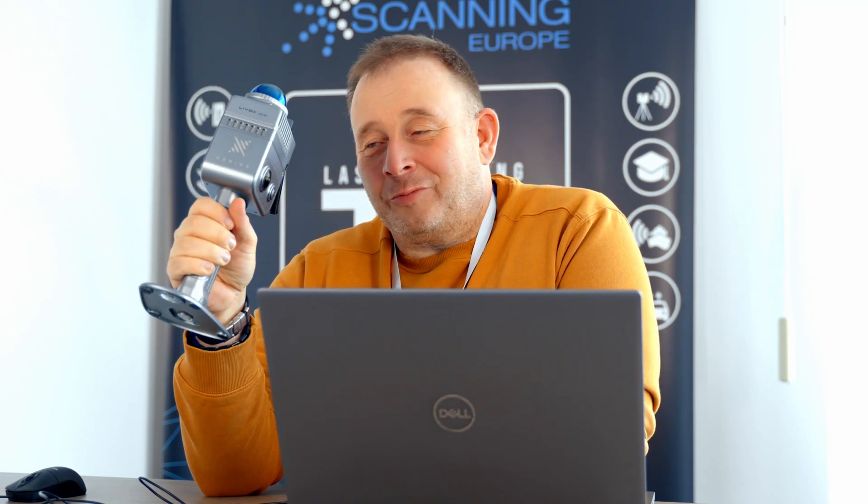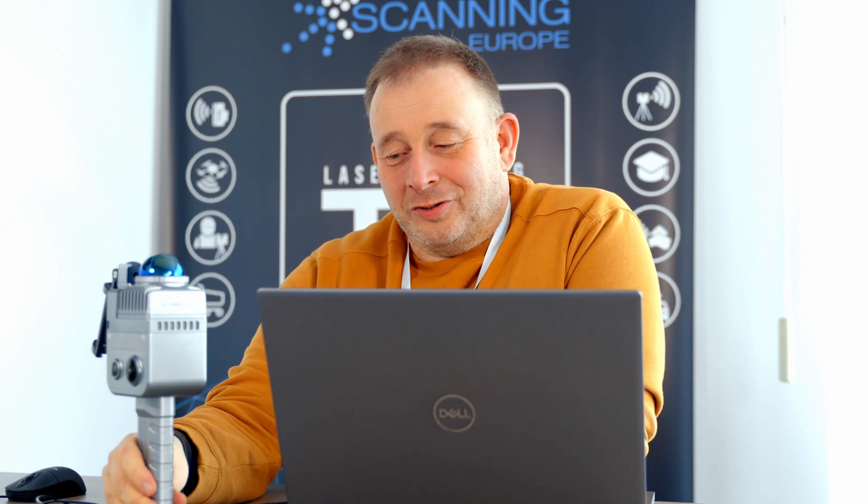One of our staff members from the marketing department took the scanner on the weekend and scanned something he was interested to see. Afterwards he did some post-processing and we got great results. If you'd like to see what you can do with a very cost-efficient scanner, you will be impressed — and you can see that in this video.